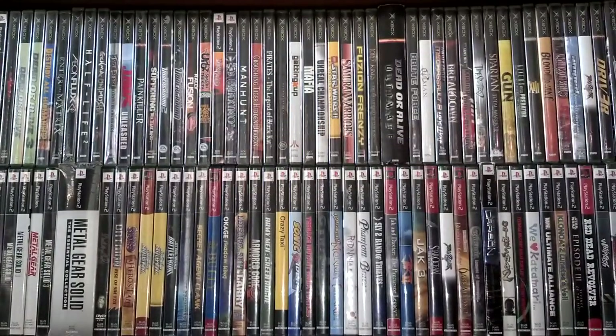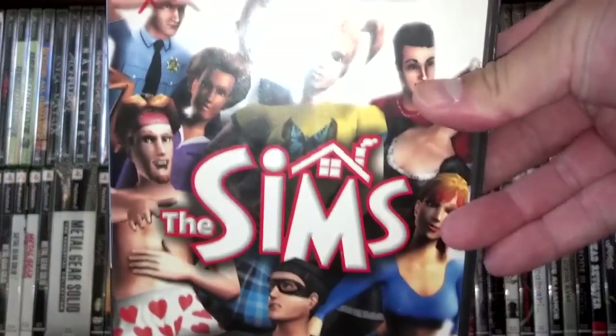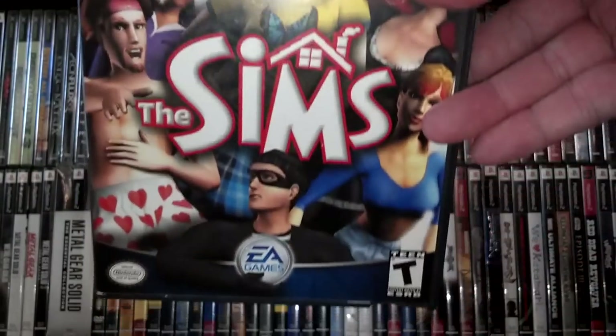Went to another garage sale and saw this on the table — picked it up for two bucks: the Game Boy Advance Spiral Super Pack, which I did not have. Also at a non-Goodwill thrift store for $1.99: The Sims for GameCube. GameCube games are getting more and more popular again.